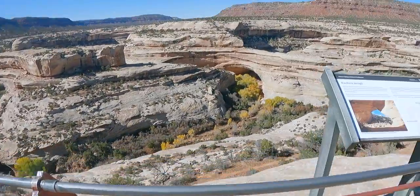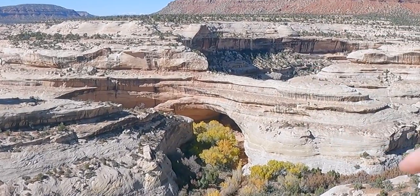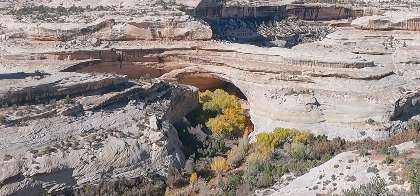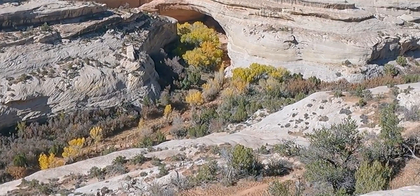We're at the Sipapu Bridge overlook trailhead - we're not going to do this hike, we'll do the next one. I already forgot the name of that bridge but I'll let you know later. We're getting here to the overlook - oh wow, yes, that is also massive right down there. A hike down looks like it'd be fun, you'd get some good views, but we'll go see the other one. It's super windy on top.